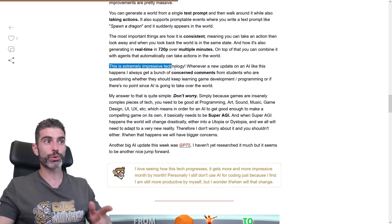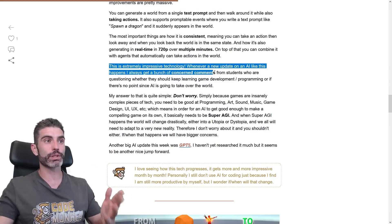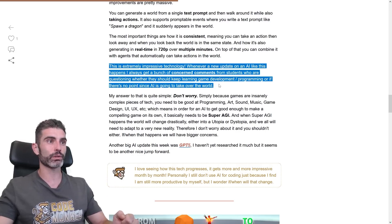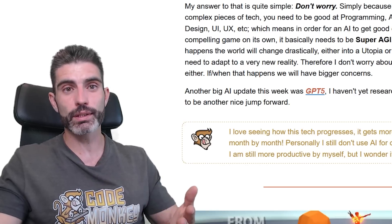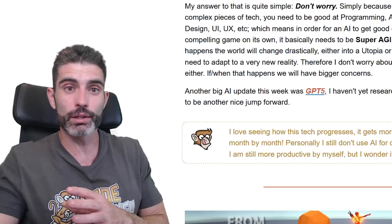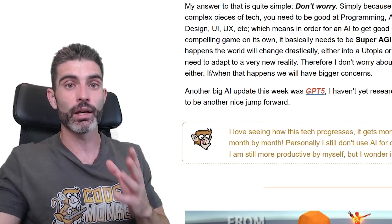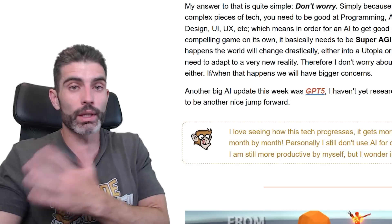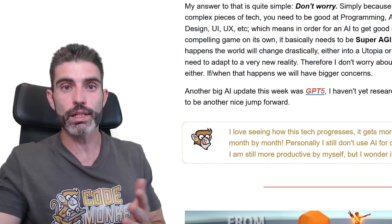This is extremely impressive technology. Whenever a new AI update like this happens, I always get a bunch of concerned comments — mostly from students questioning whether they should keep learning game development and programming, or if there's no point since AI is going to take over the world. This literally happens every single time a new AI model comes out — I get comments, emails, questions asking: is it still worth it to learn game dev, programming, those kinds of things? Or will AI take over and those skills suddenly become useless?